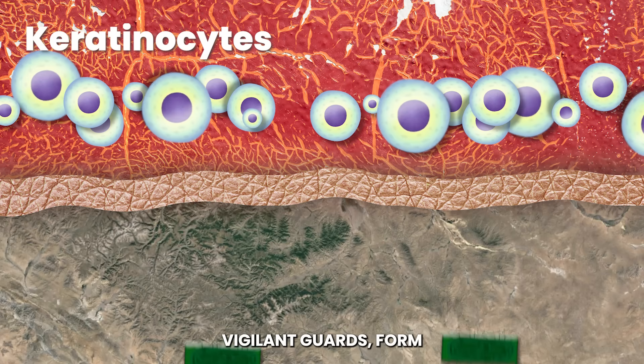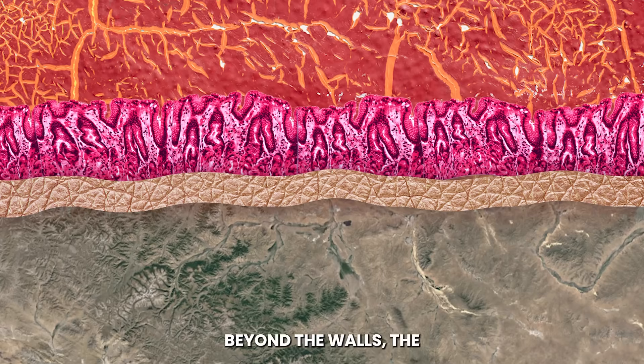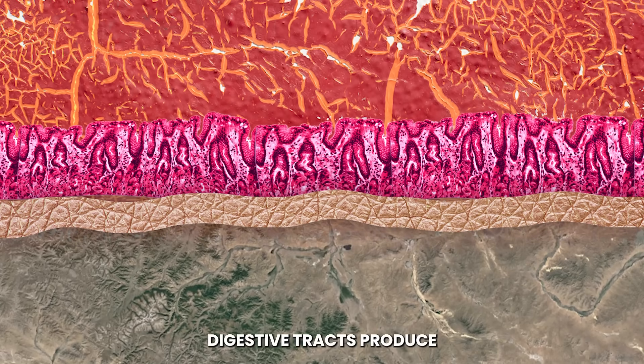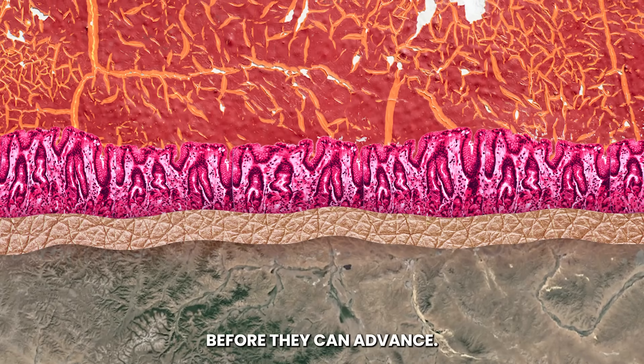Keratinocytes, our vigilant guards, form a tight barrier to keep invaders out. However, the skin can't keep everything out. Beyond the walls, the mucous membranes act as traps and moats. These linings in our respiratory and digestive tracts produce mucus, capturing and neutralizing invaders before they can advance.